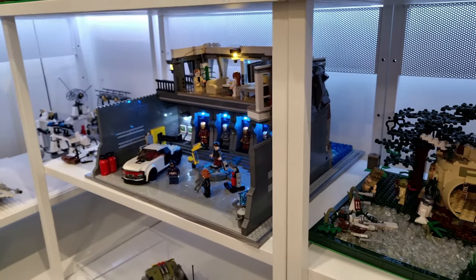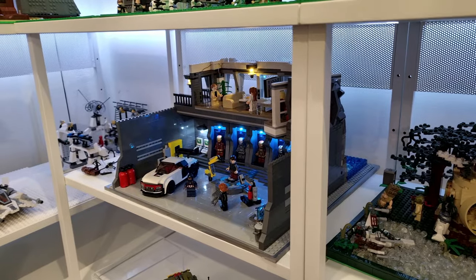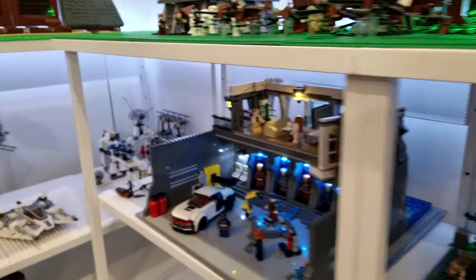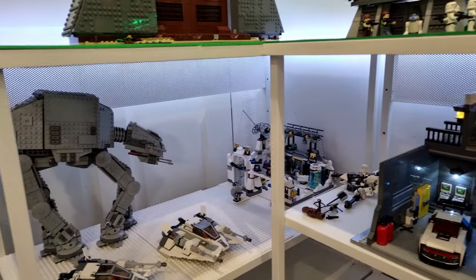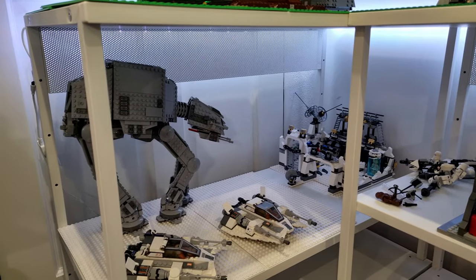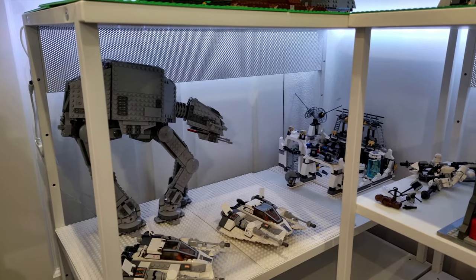To the left of that, we've got the Iron Man mock that you saw in my last video. And over to the far left, just below where the Jurassic Park theme's gonna be, is another work in progress - the Star Wars Hoth scene.